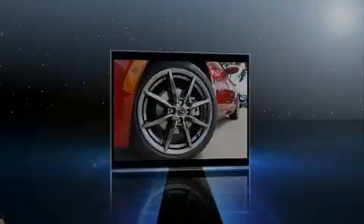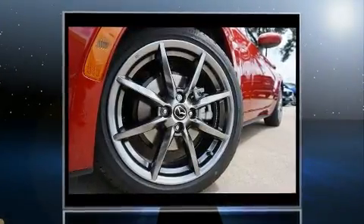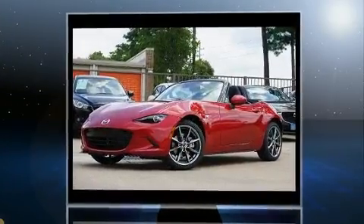Sensibility and practicality define the 2016 Mazda MX-5 Miata. This two-door, two-passenger convertible is waiting for you to take home.